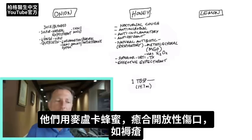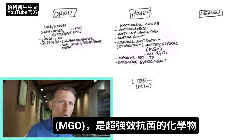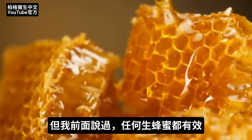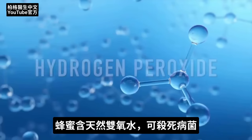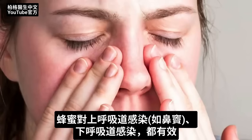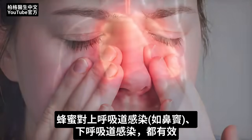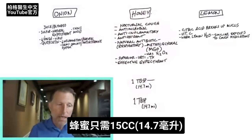Manuka honey is used on open wounds to help heal bedsores, and it has an additional x-factor called MGO — a chemical that is a very powerful antimicrobial. But like I said, any raw honey will work. Honey also naturally contains hydrogen peroxide, which is good for killing pathogens. For both upper respiratory infections like sinus issues and lower respiratory infections, it's an effective remedy. We'll use one tablespoon, which is 14.7 milliliters.